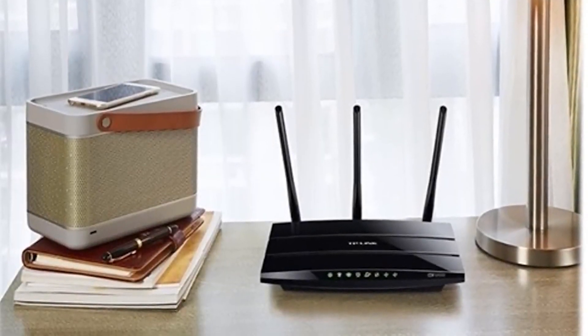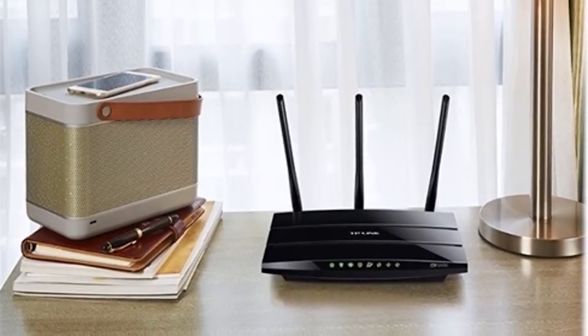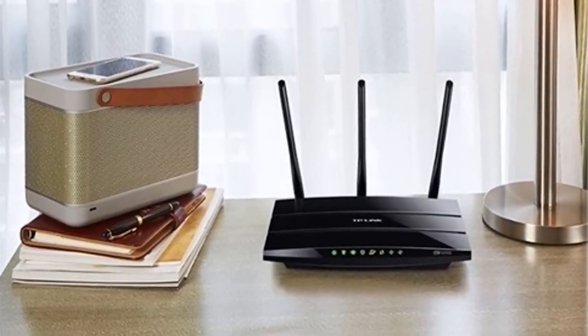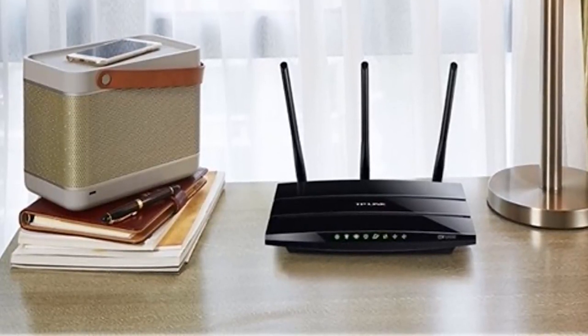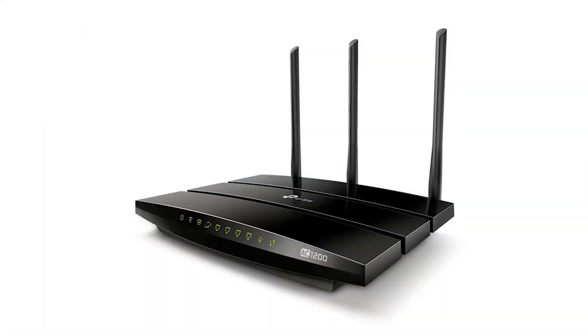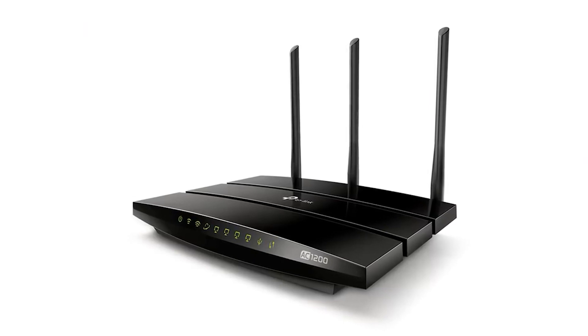The 2x2 TP-Link Archer is built on the Broadcom platform, being able to handle simultaneous 2.4 and 5 GHz connections, and setting up is not a difficult task. If you follow the quick start guide, you'll be finished in a couple of minutes.